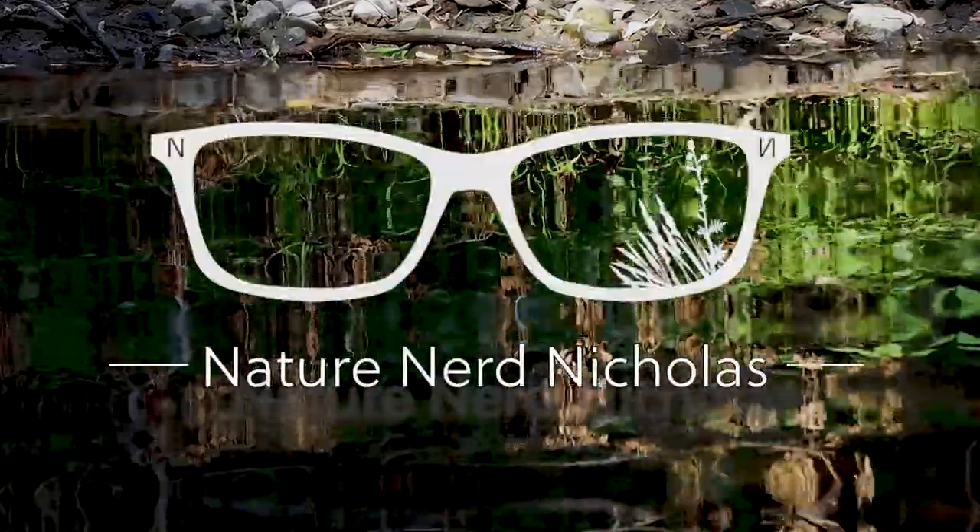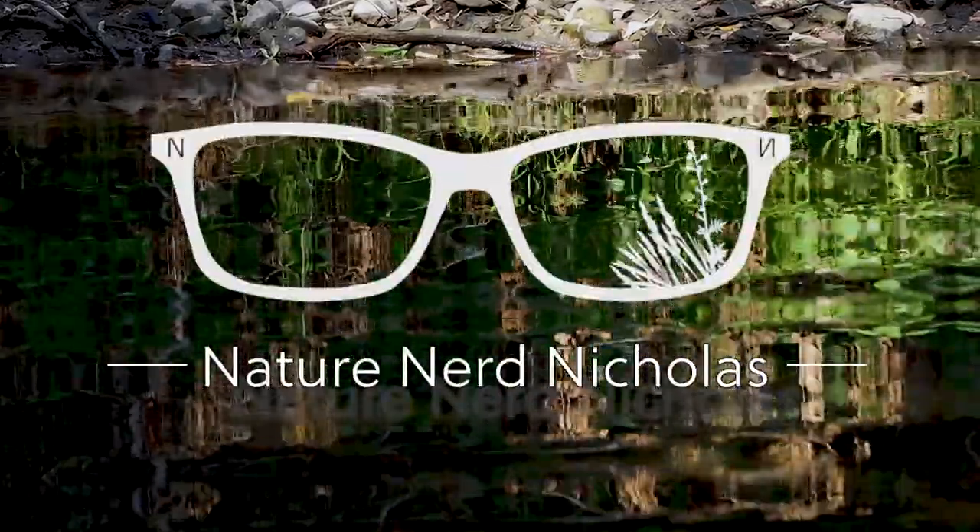Today we're going to be looking behind the scenes of some of my favorite wildlife and nature photos and learn the stories behind each. Before we get started, I just want to say that I am by no means a professional photographer. This video is just an opportunity to look deeper into the stories behind the photos and hear firsthand my experiences observing these beautiful plants, animals, and sometimes even fungi.